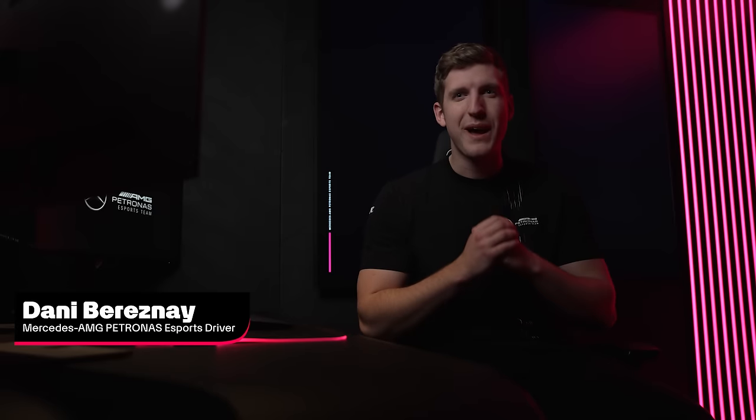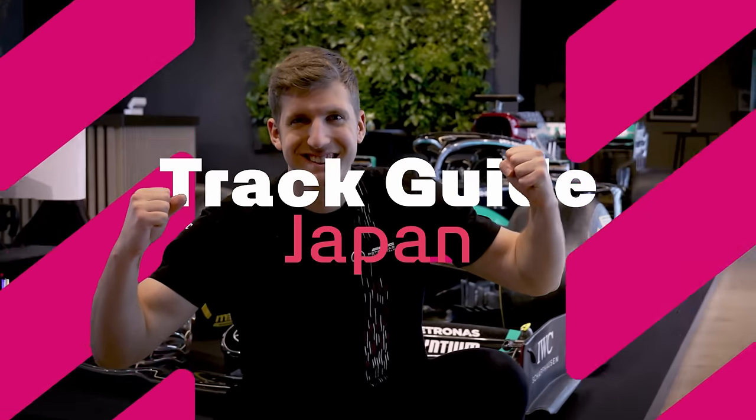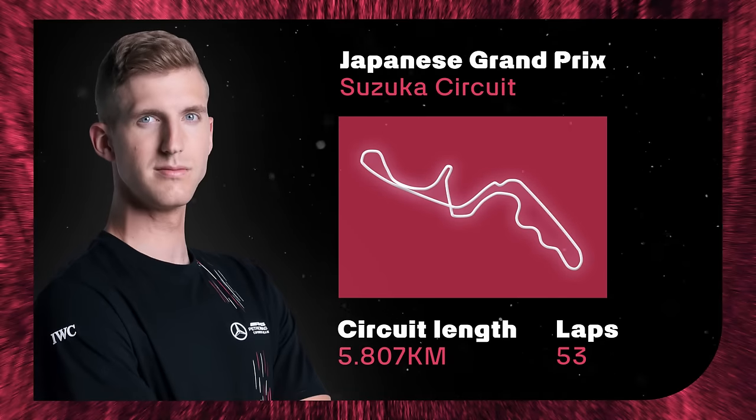Hello guys, it's me again. One of my favorite tracks of the entire F1 race calendar coming up this weekend — Japan, a true classical one. Here I am in the rig, Japan, let's go!